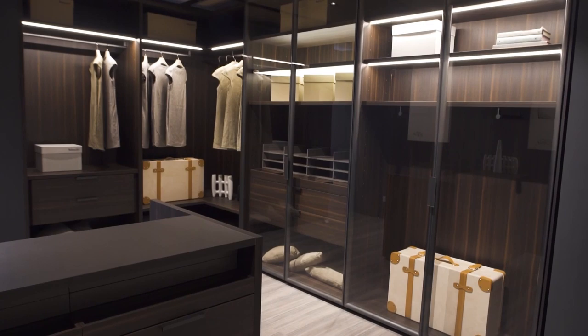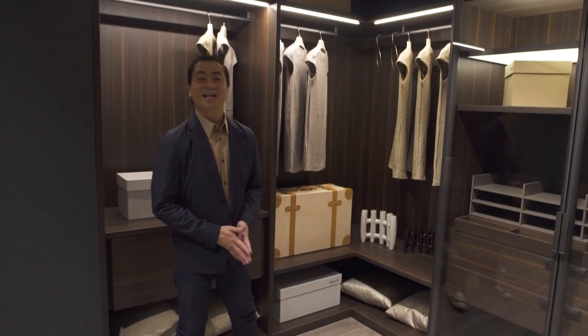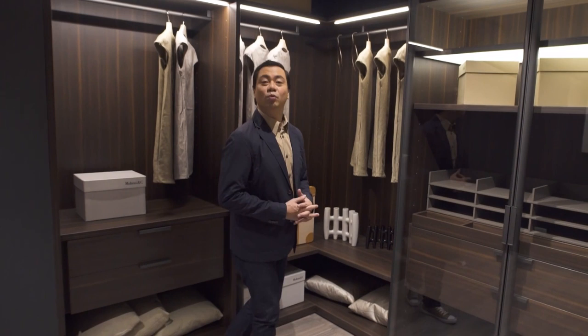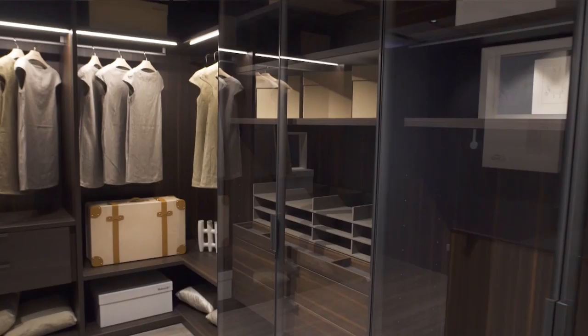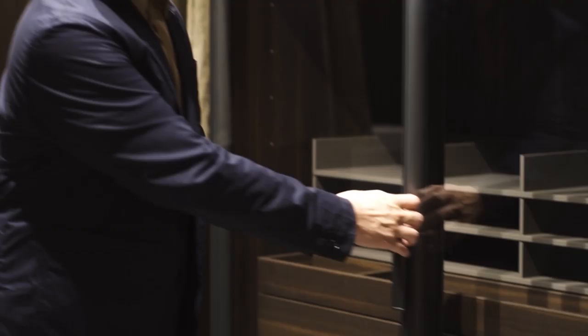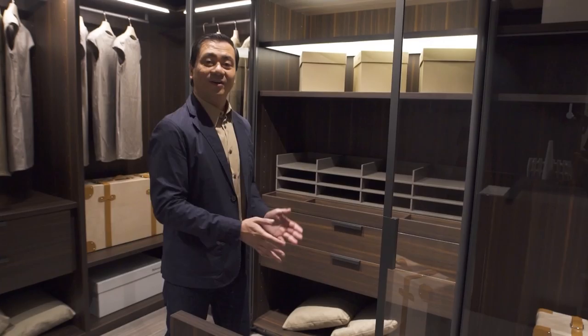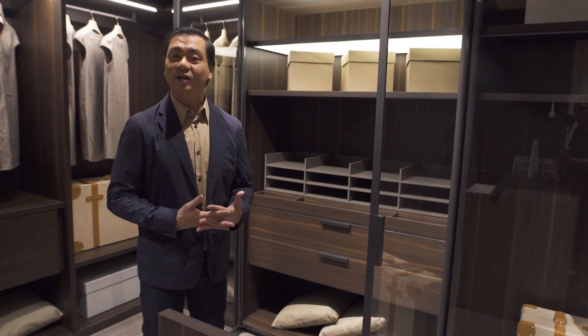Here we have the Gliss Master Walk-in Closet by Molteni & C. I love it because if this were my walk-in closet, I'd never want to walk out of it. I love the mechanism — it's so swift and glides so easily. All the partitions and shelves make it easy to organize everything.